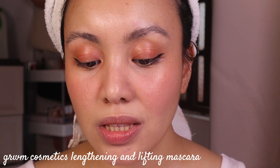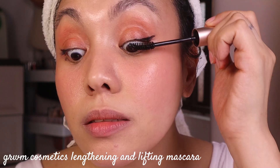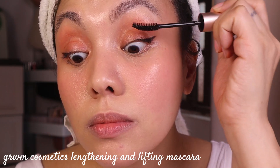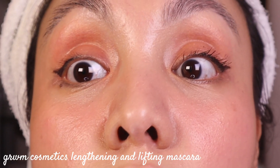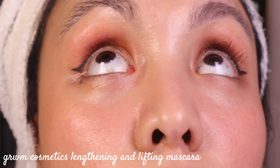Let's finish the eyes. For mascara I'm going to use the Get Ready Me Cosmetics Lash Booster Lengthening and Lifting Mascara. To be completely honest, this is an okay mascara for me — it's not life-changing but it works. It's just not the best for me personally. You can see the difference it makes on the lashes though.